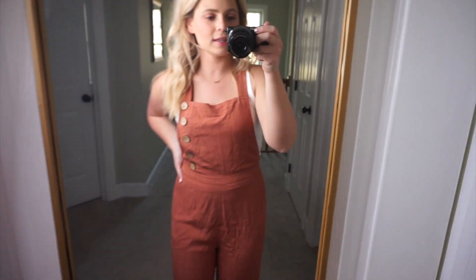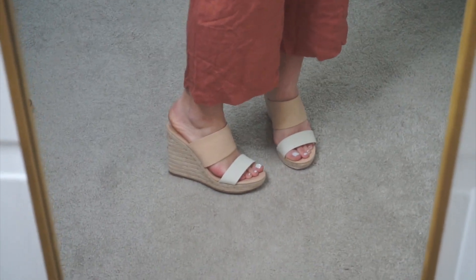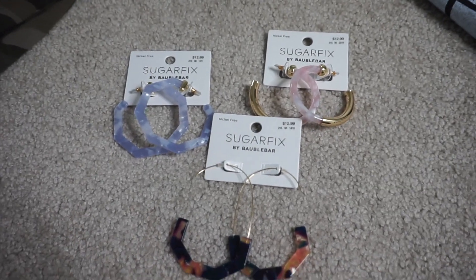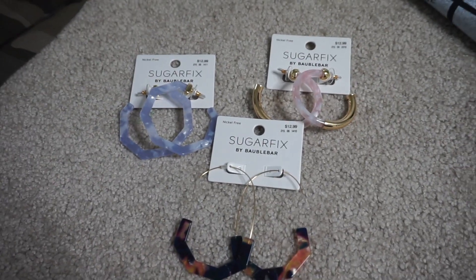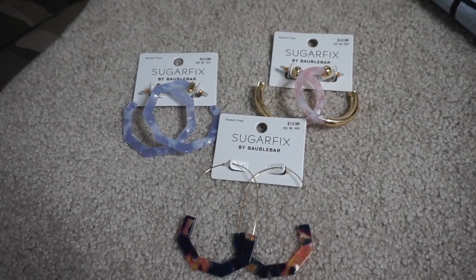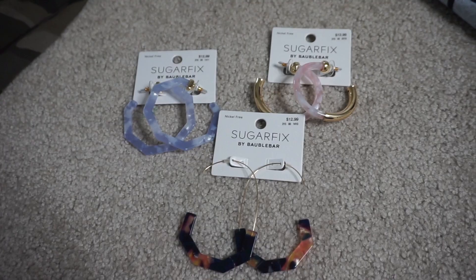This is definitely one of those things that I don't feel like looks as great on camera, but I'm really liking this — it's like a cute little jumpsuit. I obviously had to wear a white tank underneath and I have a really cute pair of shoes I want to show you that I think are going to be my staple pair of shoes all summer — like the kind you almost want to buy two pairs of. I'm obsessed with these shoes and I'm going to wear them with everything all summer. These are the earrings I got — my favorite brand, Sugar Fix by Bobble Bar. They're all like $12.99 — amazing — and I get the most compliments on them.